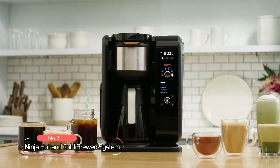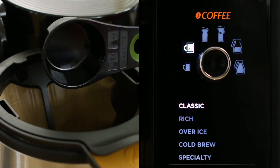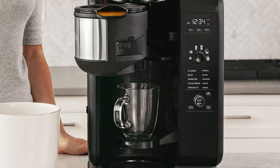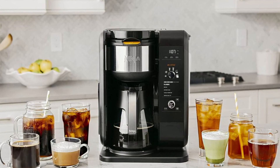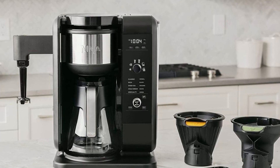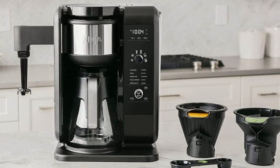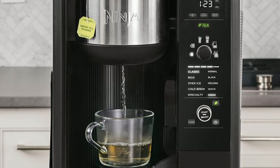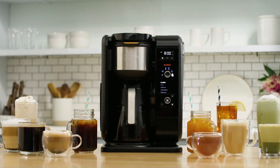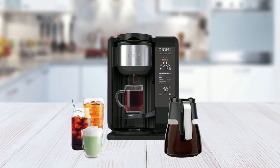At number three on our list is the Ninja Hot and Cold Brewed System. This versatile machine offers a vast array of coffee and tea options, including smooth, naturally sweet cold brew in as little as 10 minutes, and frothy chai, lattes, and cappuccinos. It features smart basket recognition, which recognizes the basket and displays coffee or tea drink options, with separate coffee and tea baskets to keep flavors separate. With six brew sizes and five brew styles, you can brew anything from a single cup to a full carafe at your preferred strength.